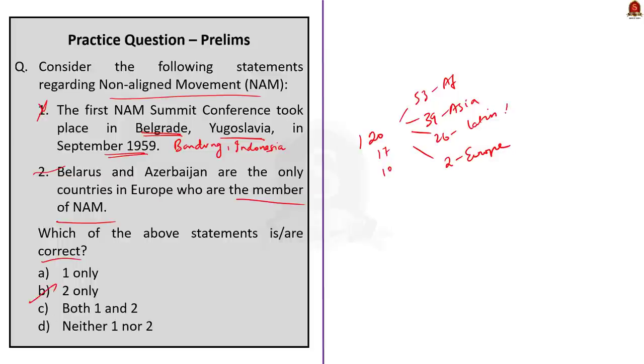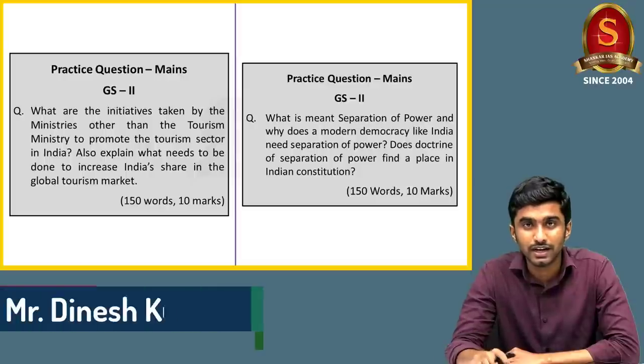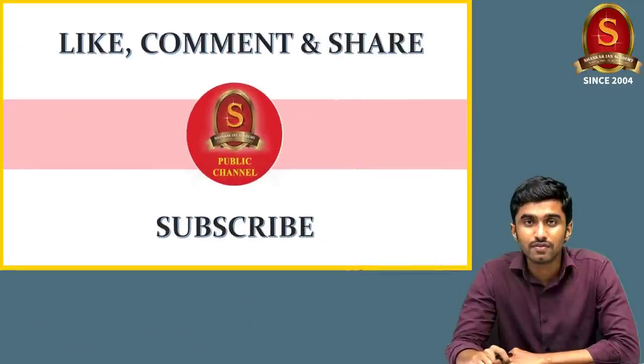A quiz question and main practice question are displayed on screen — interested aspirants can solve and post their answers in the comment section. With this, we have come to the end of our discussion. If you liked the video, please hit the like button, comment and share it with your friends. Thank you for listening.